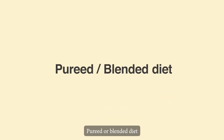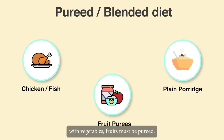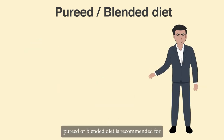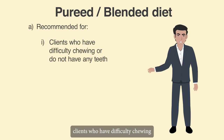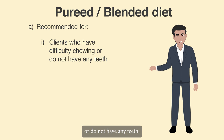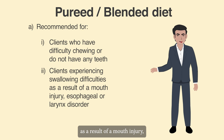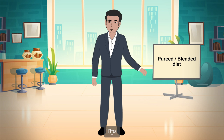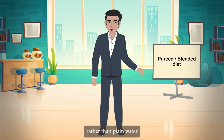Pureed or blended diet, like chicken or fish or plain porridge with vegetables. Fruits must be pureed if they are served. Pureed or blended diet is recommended for clients who have difficulty chewing or do not have any teeth, and clients experiencing swallowing difficulties as a result of a mouth injury, esophageal or larynx disorder. Tip: There is no spicy food.